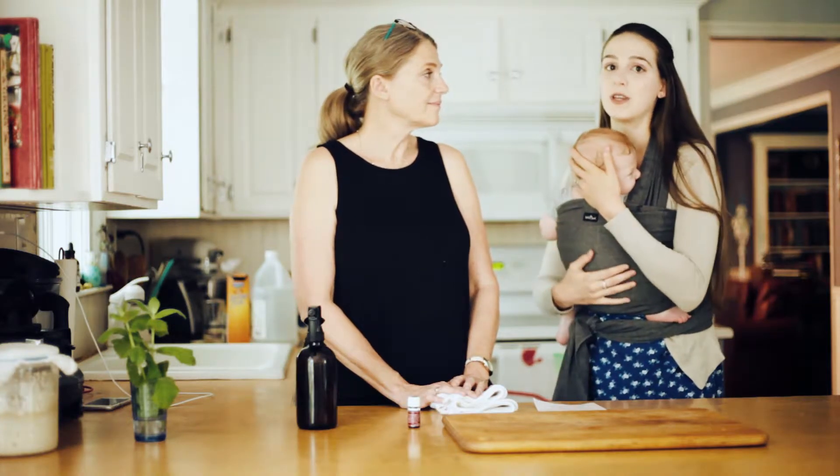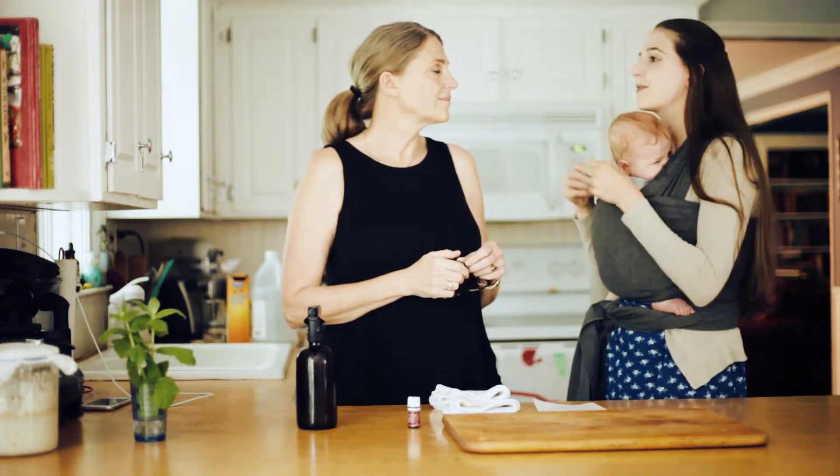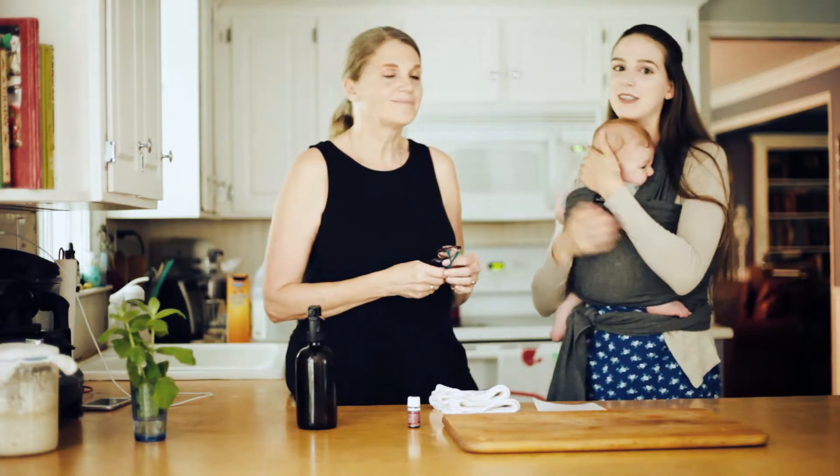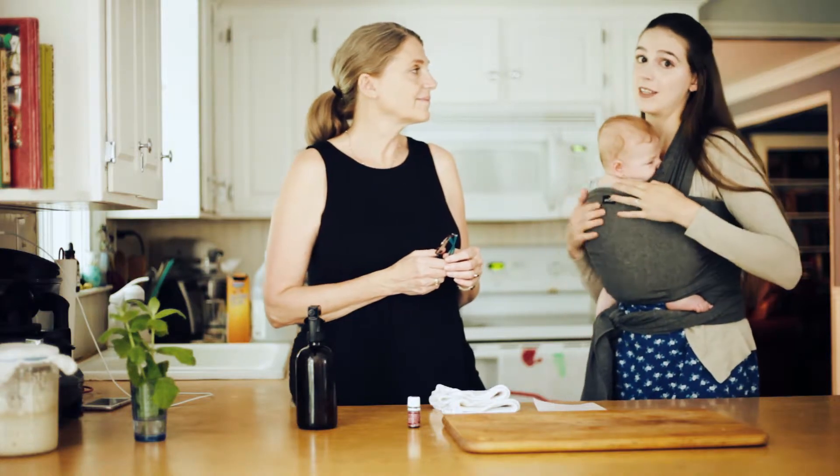We want to show you this trick. This is something my mom has done for years to clean. It works like a magic eraser, except you can have a lot more of it in your house and it's a lot cheaper.